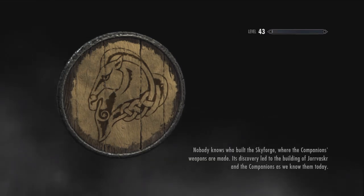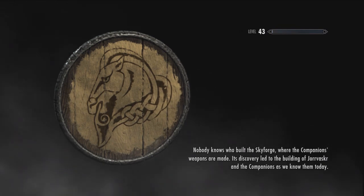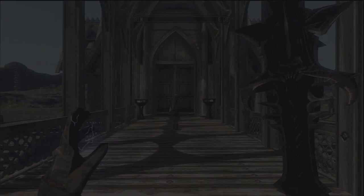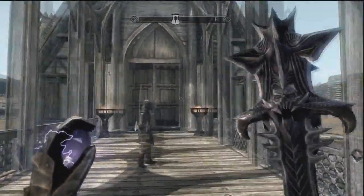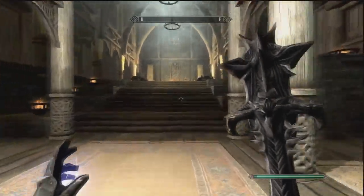Once we get to Dragonsreach, we're going to have to talk to a specific guy who will sell us a house along with everything in the house. So we're here and we're lagging. We come in here to Dragonsreach, and hopefully the guy we need to talk to will be sitting right there.